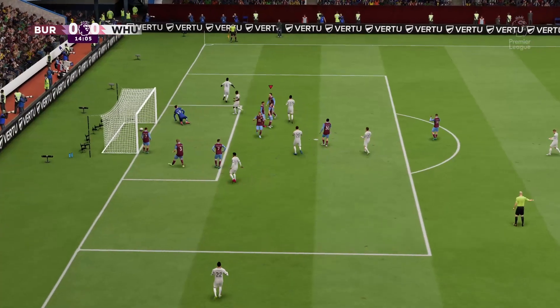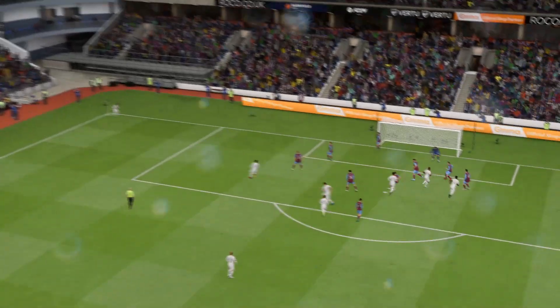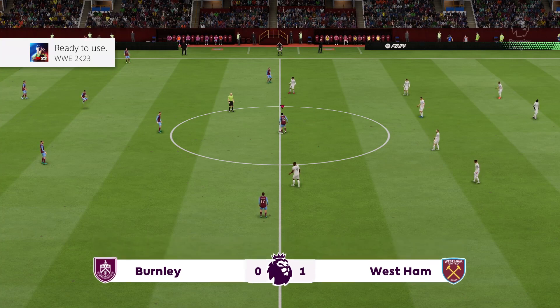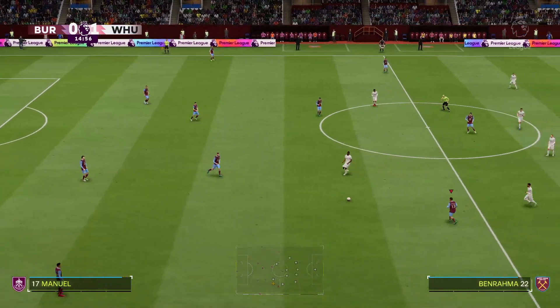It's in! 1-0. And all the pressure made to count — clearly the better team to this point. And the game restarts with the score 1-0.